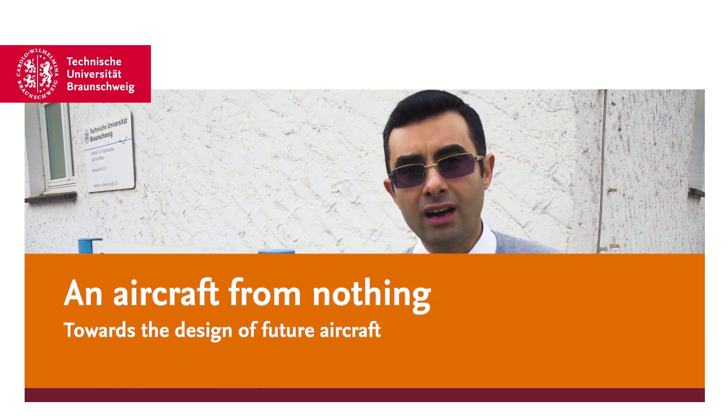Hello, my name is Ali Elham. I'm Professor of Aircraft Design in the Institute of Aircraft Design and Lightweight Structures here at TU Braunschweig. If you ask philosophers whether it's possible or not to have something out of nothing, they will most likely tell you no. However, in this video, I'm going to show you why the future transport aircraft should come out of nothing and how we are going to make it happen.